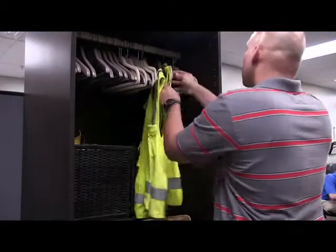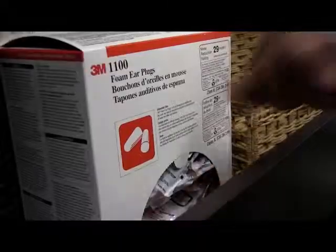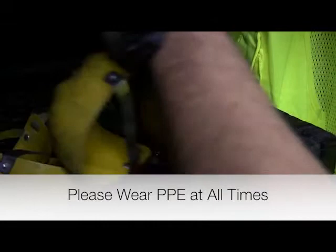There are many hazards you may be exposed to within our facility, so it is mandatory for all persons entering the operational floor to wear personal protective equipment, or PPE, at all times.